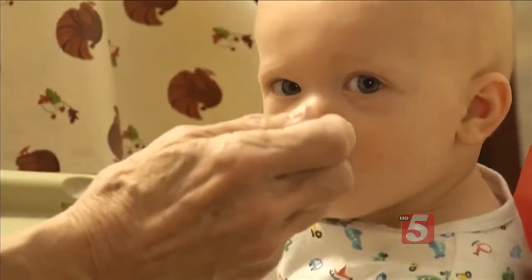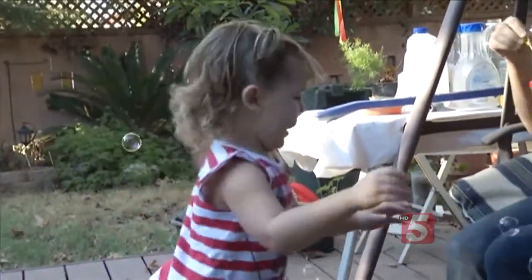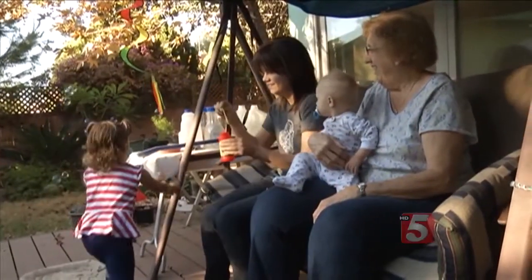Eileen Eckert is a mom, grandma, and now great-grandma. She's on the go, but keeping up with the little ones was tough when Eileen developed spinal stenosis, a condition that causes narrowing of the spinal canal and lots of pain.